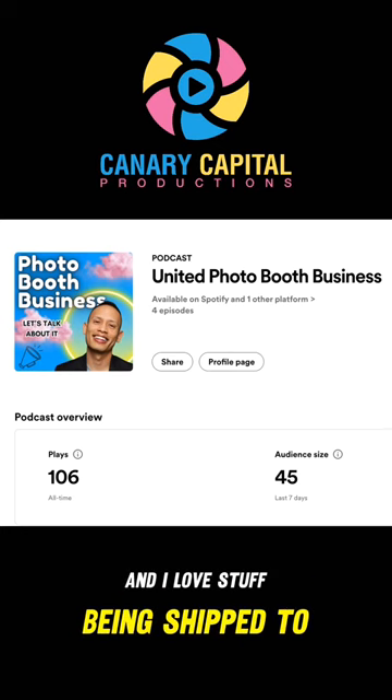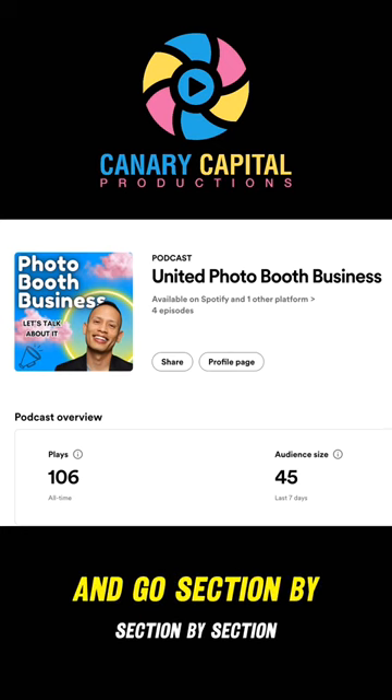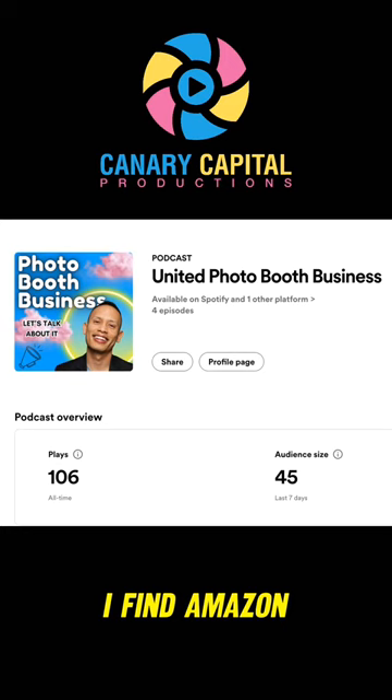I stay busy and I love stuff being shipped to me. I don't have to go to a warehouse and go section by section by section. I find Amazon really helpful in this sense. $500 for props and accessories.